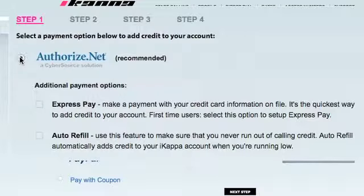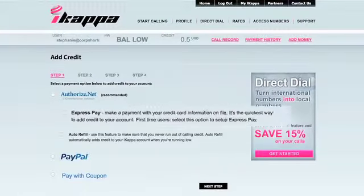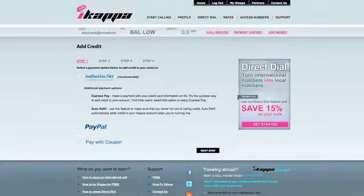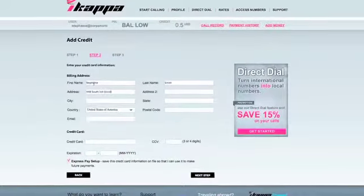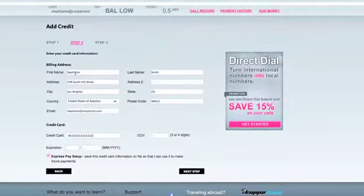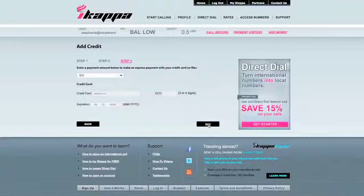There is an option to choose either Express Payment or Auto Refill. Express Payment allows you to add money to your account using a credit card that you have saved on file. Once you set up Express Payment, you no longer have to enter your credit card details when adding credit. Just choose the amount of credit to add, confirm credit card information, and then submit the payment.